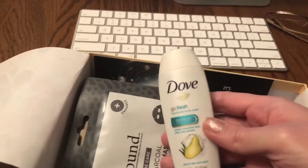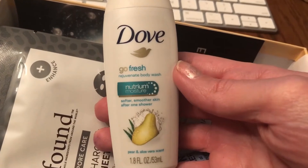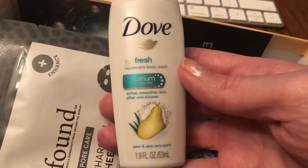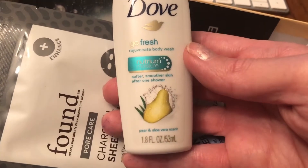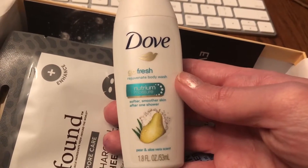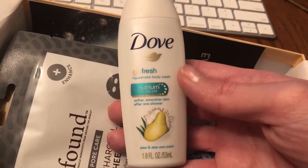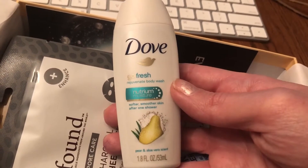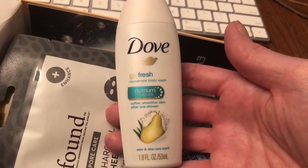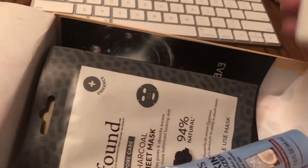So the first thing I see is Dove — Dove Go Fresh Rejuvenating Body Wash Nutrium Moisture in pear and aloe vera scent. I love Dove. I love their bar soap products and also their body washes, shampoos, and conditioners. They are excellent especially in the wintertime — so moisturizing for your skin. This is one of my favorite brands so I'm really happy about that.